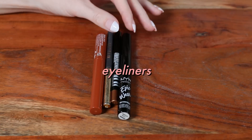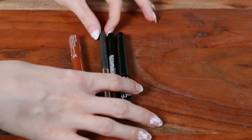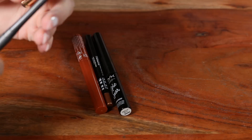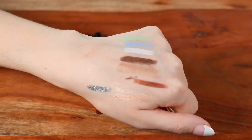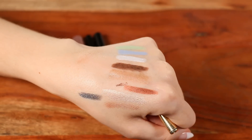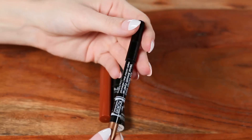Let's do eyeliners while we're on shadow sticks — they're friends. I don't have too many. First, a Milani retractable liner in shade Silver Foxy — the smudger on the other end is missing, but the liner itself is really nice. Milani makes some actually really nice retractable liners.